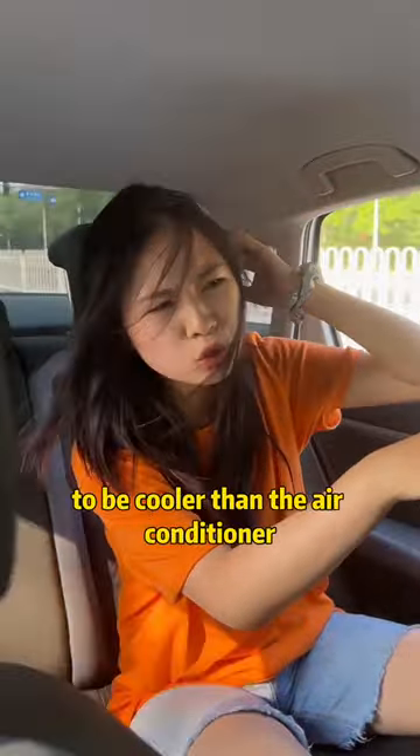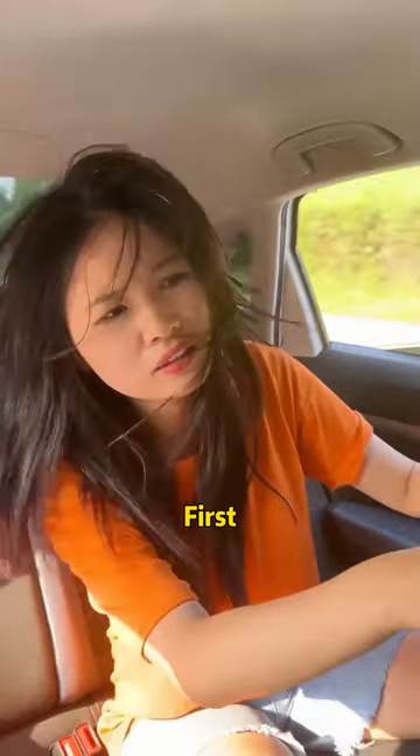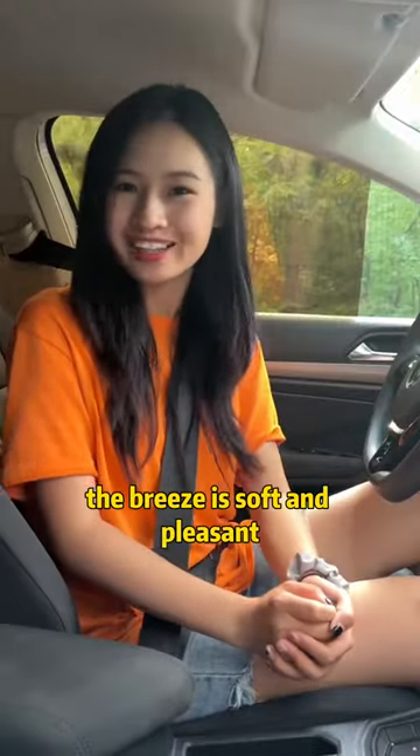I'll tell you a trick. You can open the car window to be cooler than the air conditioner, and it's very fuel efficient. If you listen carefully: first, open the driver's window halfway. Open the diagonal rear windows halfway. That way, the breeze is soft and pleasant.